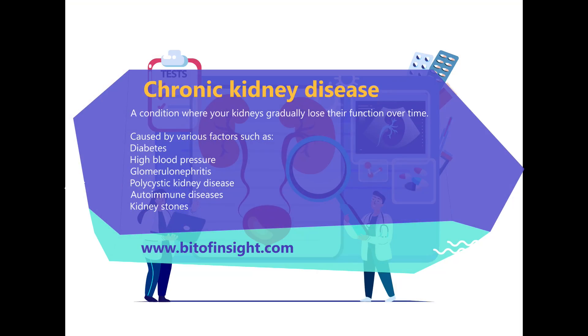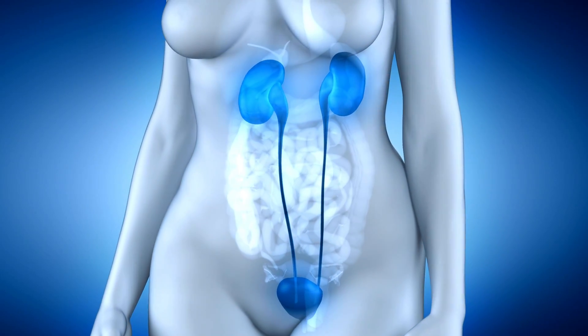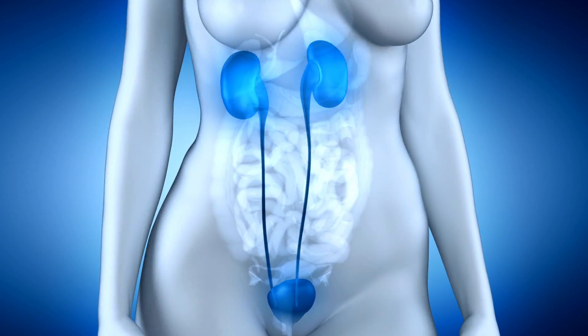Chronic kidney disease is a condition where your kidneys gradually lose their function over time. It can be caused by various factors such as diabetes, high blood pressure, glomerulonephritis, polycystic kidney disease, autoimmune diseases, or kidney stones. Chronic kidney disease can progress to end-stage renal disease, which requires dialysis or kidney transplant to survive.